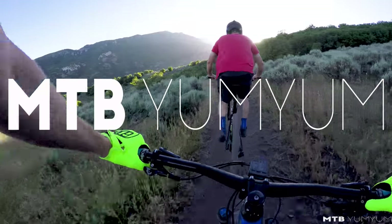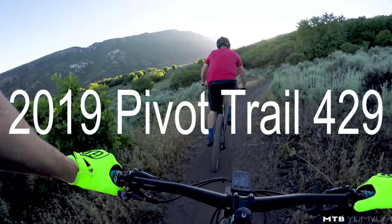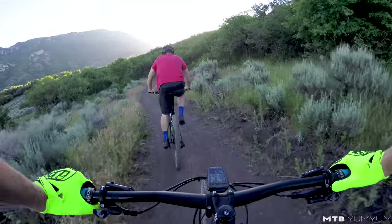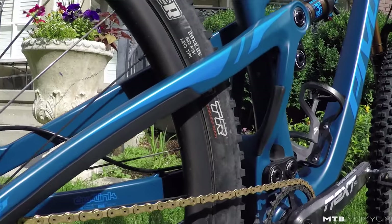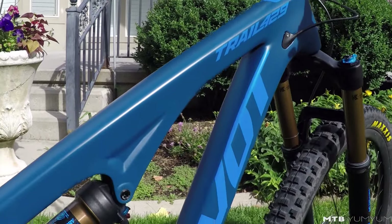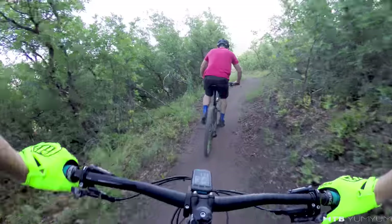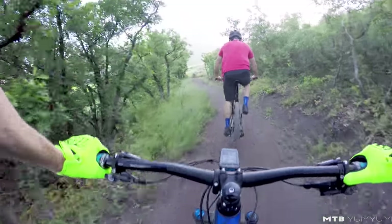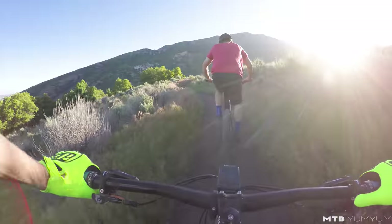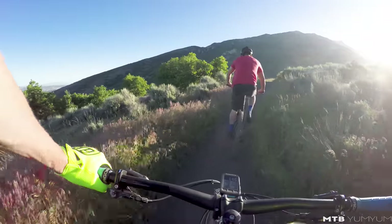Super stoked to be riding the brand-new Trail 429. It's replacing the Mach 429 Trail that Pivot previously made, but honestly it feels like a whole new bike. They went with Super Boost rear spacing — instead of regular Boost 148mm, it's got 157mm spacing. I think they did it to stiffen the bike up, and after about 150 miles over the last three weeks, this is one stiff bike. Really fast in the turns, and the harder you push this thing, the more it just absolutely rails.